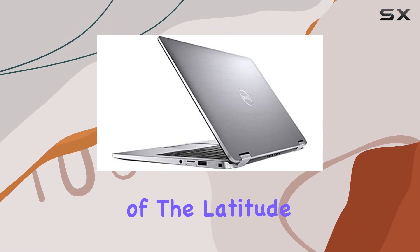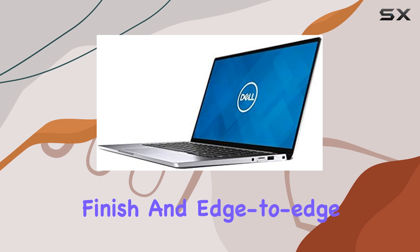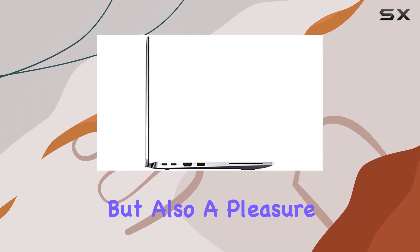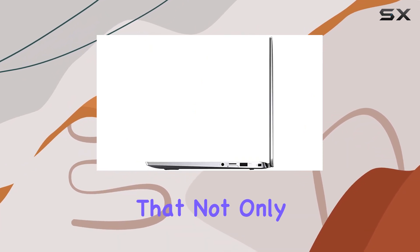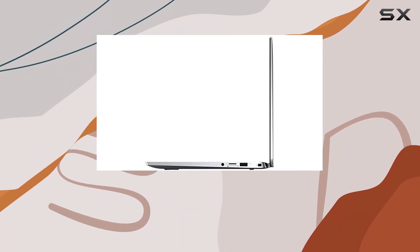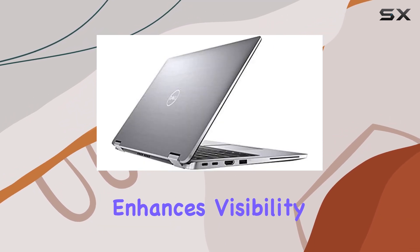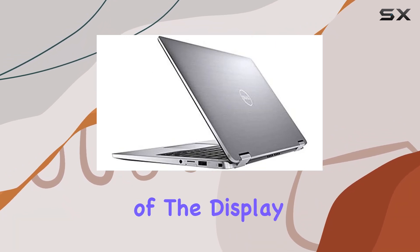The aesthetics of the Latitude 7400 are nothing short of premium. It sports a machined aluminum finish and edge-to-edge Gorilla Glass 5, making it not only robust but also a pleasure to look at. The drop hinge design is another clever enhancement that not only contributes to a thinner bezel — a 25% reduction compared to the previous model — but also enhances visibility, giving you more screen real estate in a smaller footprint.